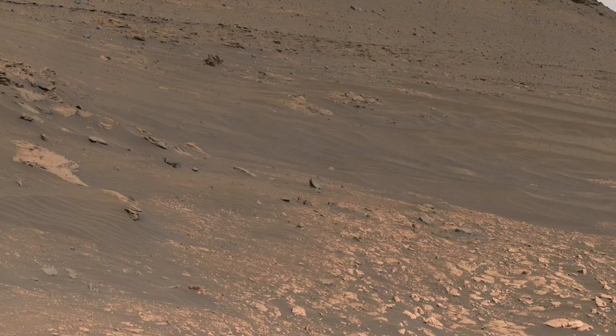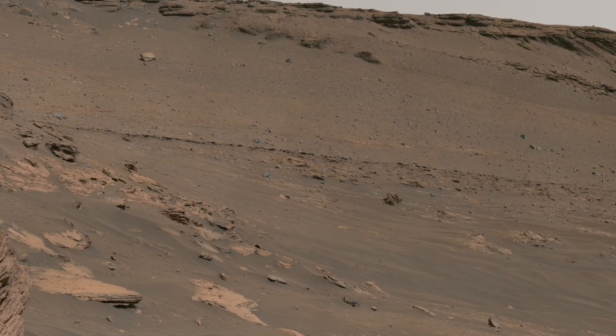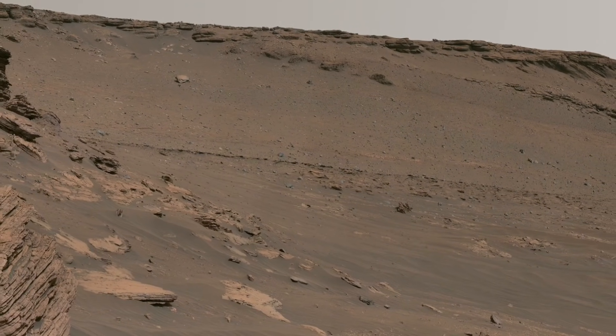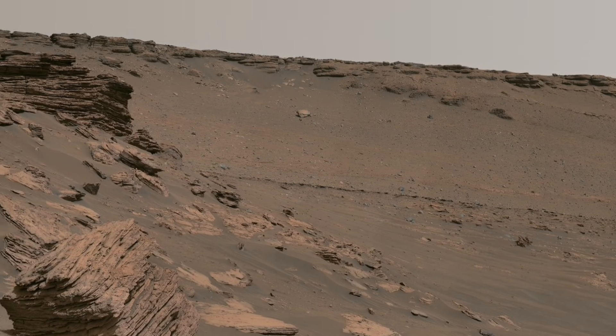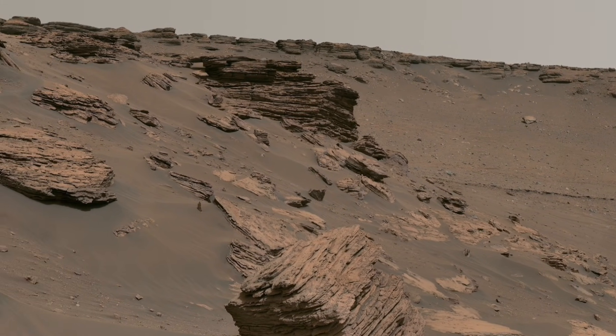Many scientists believe that Mars was once very different. In the past, water may have flowed across this land, may have filled low areas and shaped the surface we see today. The rocks act like history books, keeping records of these changes.